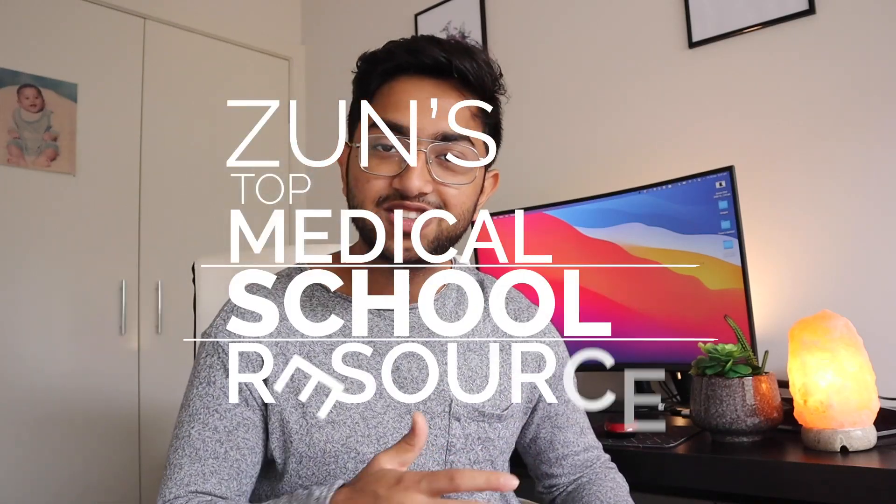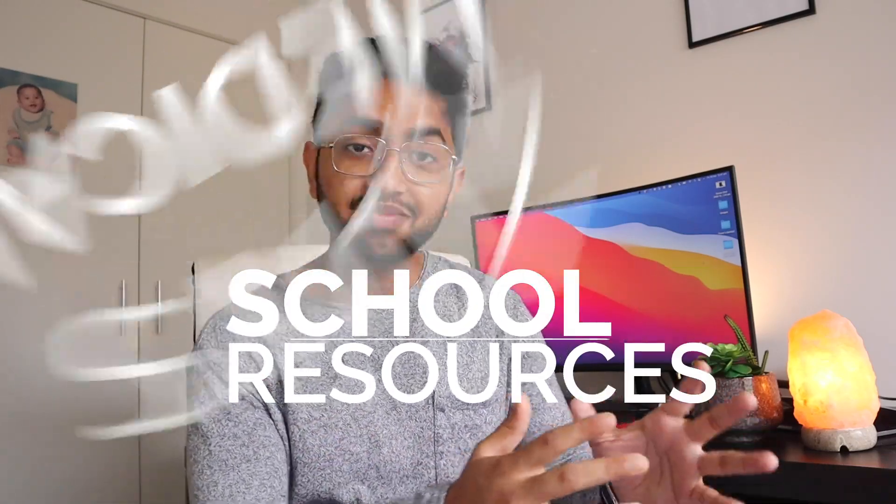Welcome back to the channel. I just finished my first year of medical school and during it I came across a lot of different resources. In this video I'm going to be talking about my top five best resources to study efficiently in medical school.